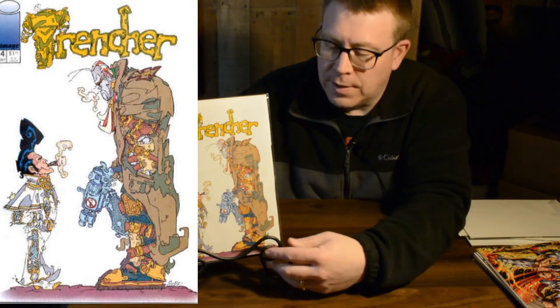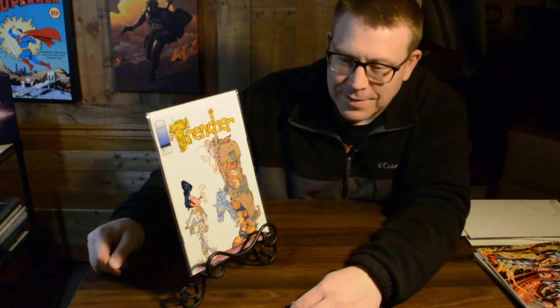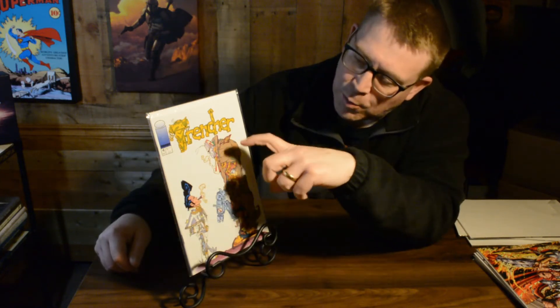Trencher was a four-issue miniseries that came out from Image Comics many years ago, and I love the art style — it was so unique and different. Trencher was also another swipe; he's essentially a clone of Lobo from DC Comics. This cover has some form of a miniature version of Elvis looking up at Trencher. It was weird but a very unique style, and I just remember thinking, wow, that's a cool cover.